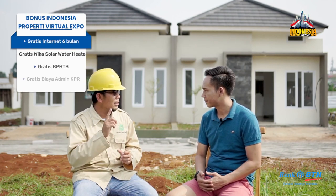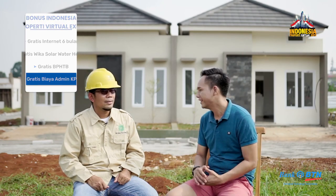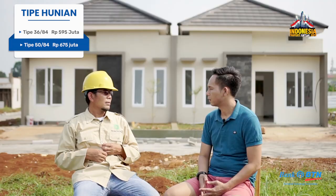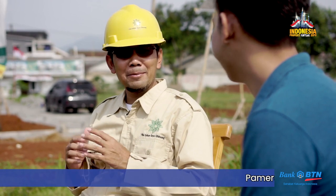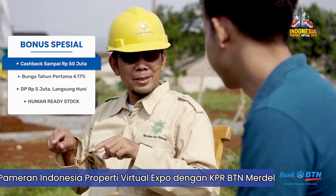Selain itu masih banyak fasilitas di perumahan ini. Jadi ketika konsumen masuk, kita berikan free internet 6 bulan dari IndieHome. Dari sisi harga, ada tipe unit 36/84 yang kita jual 595 juta. Kita ada tipe 5/84 — bangunan 50, tanahnya 84 meter — itu kita jual 675 juta. Tapi di momen hari kemerdekaan ini pasti ada yang spesial — ada cashback. Kalau pembelian cash, cashback-nya sampai dengan 50 juta rupiah, dari Agustus ini.